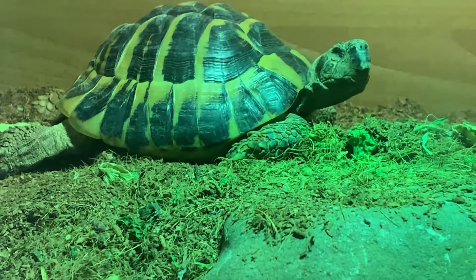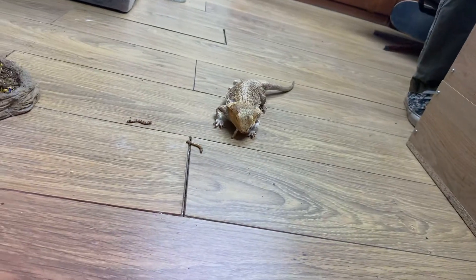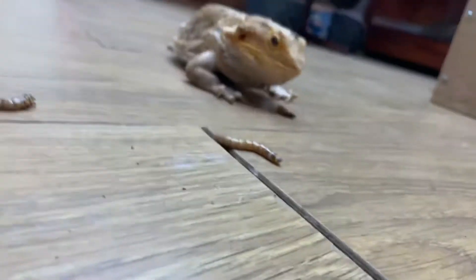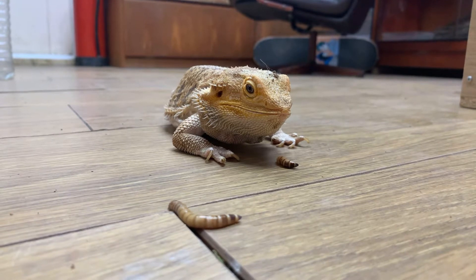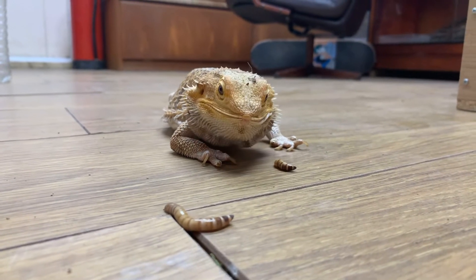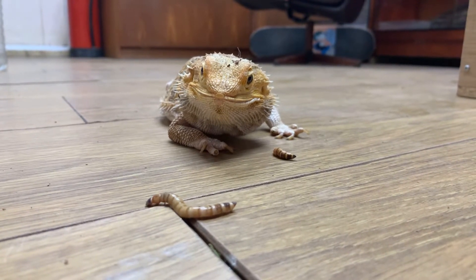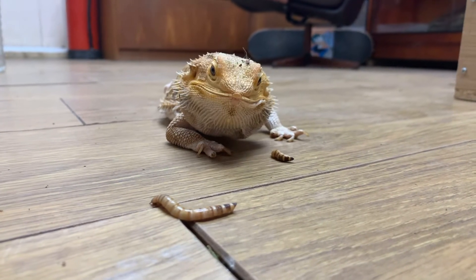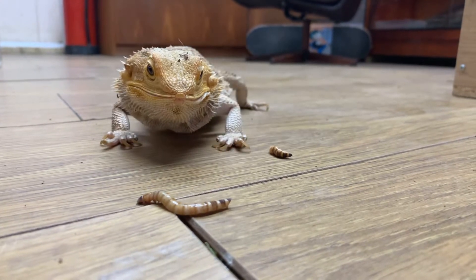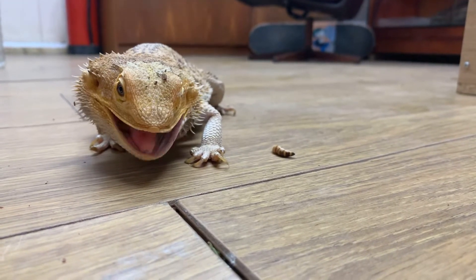Just grab the worms off the floor. He's grabbing worms off the floor - worms perspective. Don't look at me, concentrate on your dinner. But not enough to put her off with a nice fat worm.